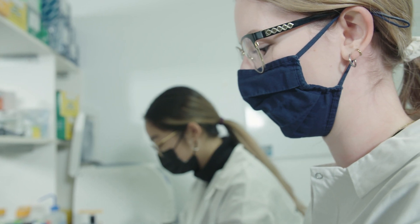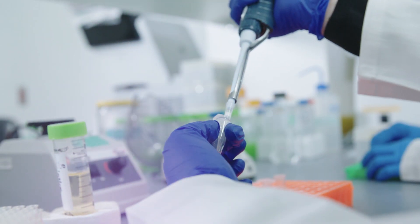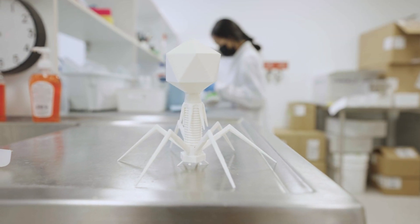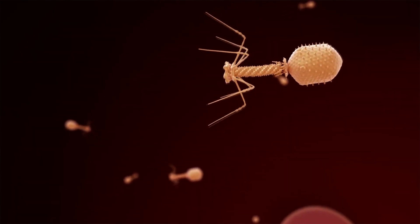Cytophage is a small startup biotech company in Winnipeg, and we use synthetic biology to create bacteriophage to improve human health, animal health, and food safety.